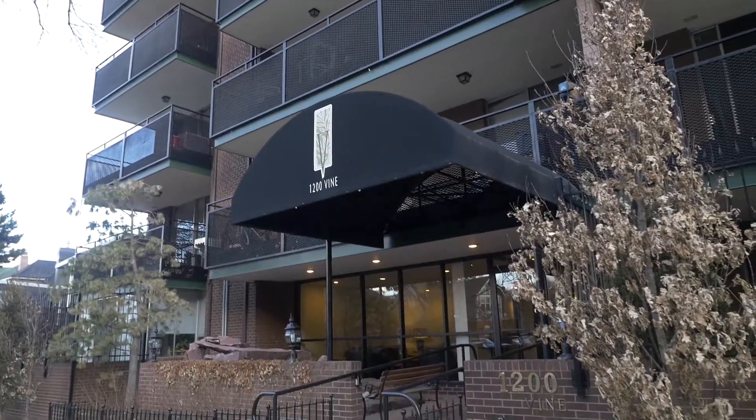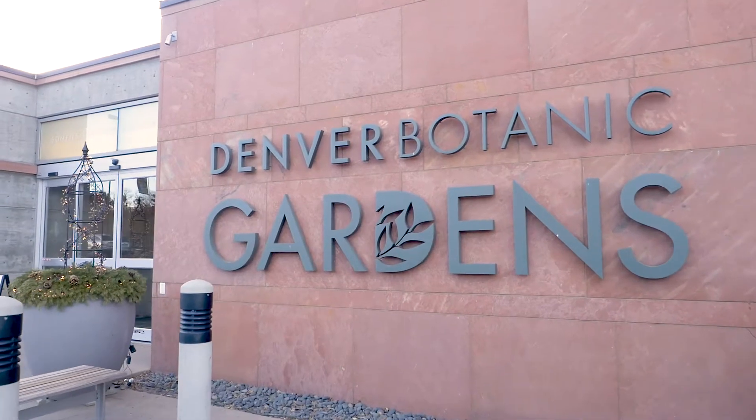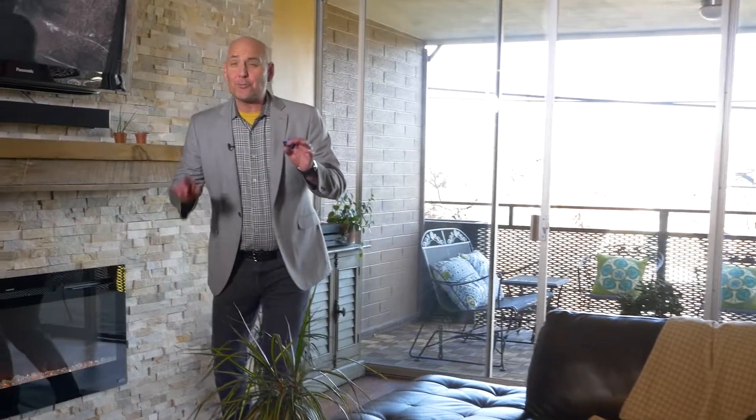And don't forget about the location — all the perks of city living with the beauty of this quintessential Denver neighborhood. Everything here is right at your fingertips. The perfect home base for your fun life in the city.